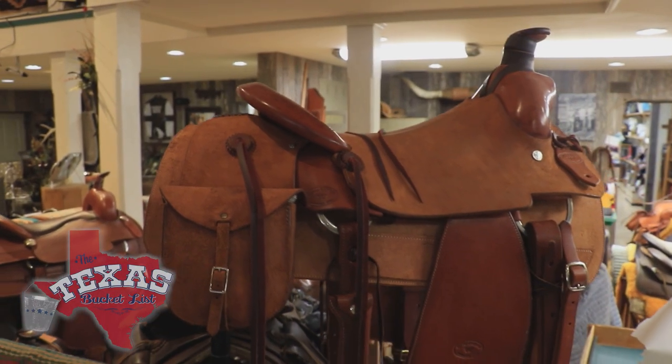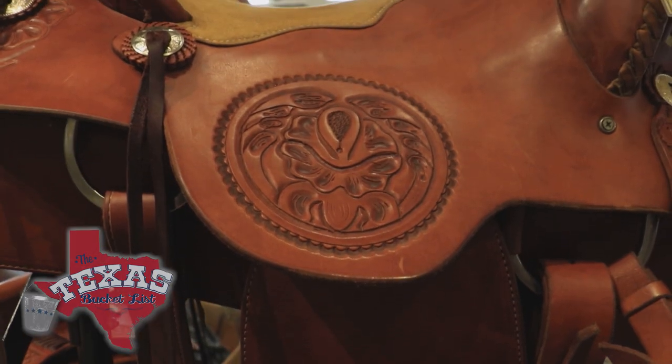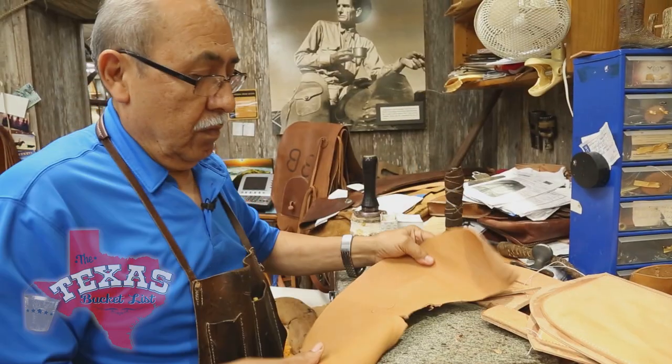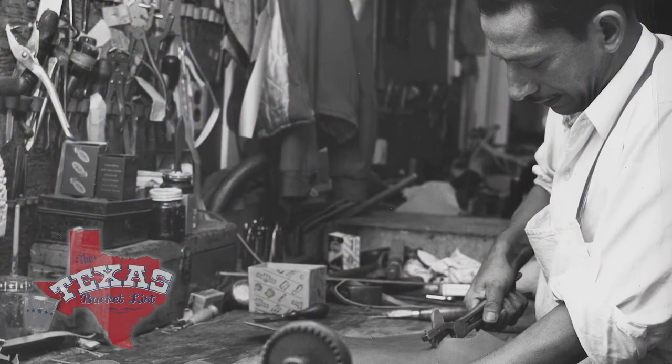Considering how long each saddle takes to create — 155 working hours for something plain, 185 working hours for the fancy flower designs — it takes about four weeks. Lance goes in to watch Roberto's hands work, asking him 50 million questions, intrigued by all the tools and the fact that everything he does is by hand. When Roberto started working in the saddle shop back in 1973, he learned the trade from his father-in-law, Guillermo Rodriguez, who served as the saddle maker before him.